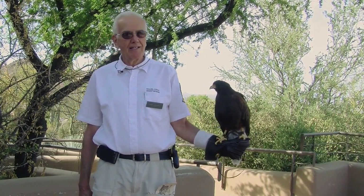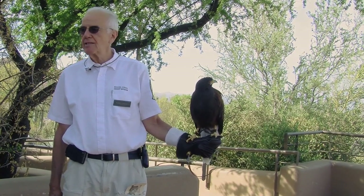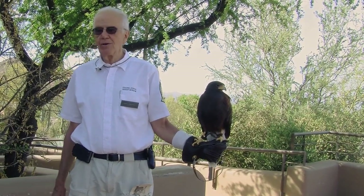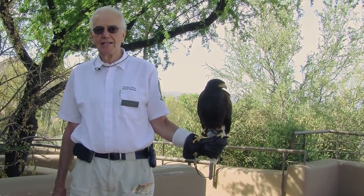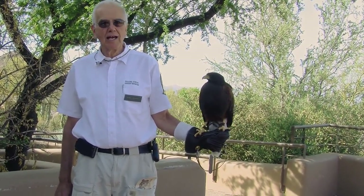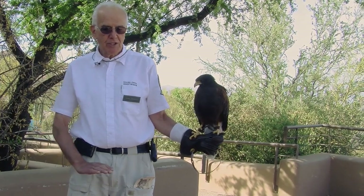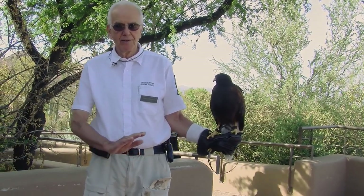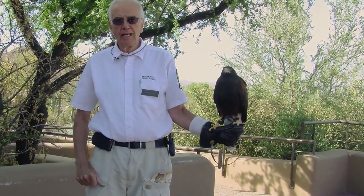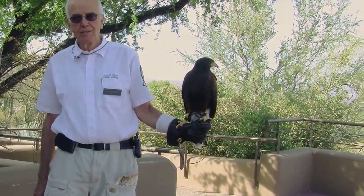Now in the desert, the alpha female — the one in charge of the family — is going to find a perch to enable her to survey the desert. Looking out over the desert, there's only one place to actually find that perch, and that is on top of a saguaro. How does a Harris's hawk actually land on top of a saguaro? Answer: very carefully. What you'll do is come up from just below the saguaro and then literally glide onto it, so she doesn't run the risk of having spines put through her talons.